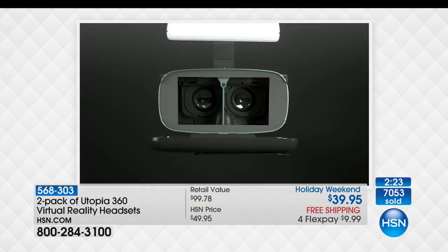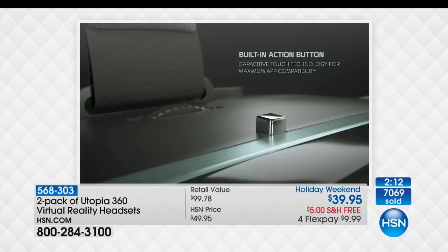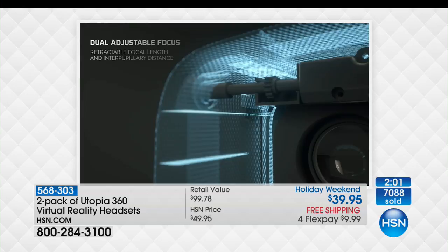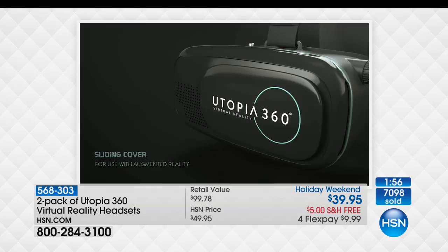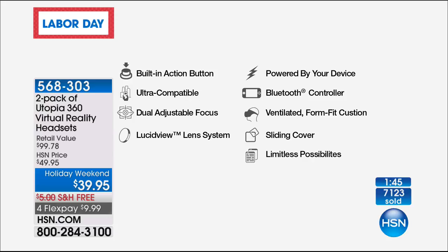Great for kids — if you have two children, you're going to love it. Look at all these incredible features: works with your smartphone up to six and a half inches, there's that built-in action button, you have dual adjustable focus so you can adjust how far apart your eyes are and how far you are from your smartphone with all those focus controls, which most headsets don't have. There's that incredible lucid view technology — glare resistant. There's the augmented reality part of this, so you have so many cool ways to experience your entertainment.